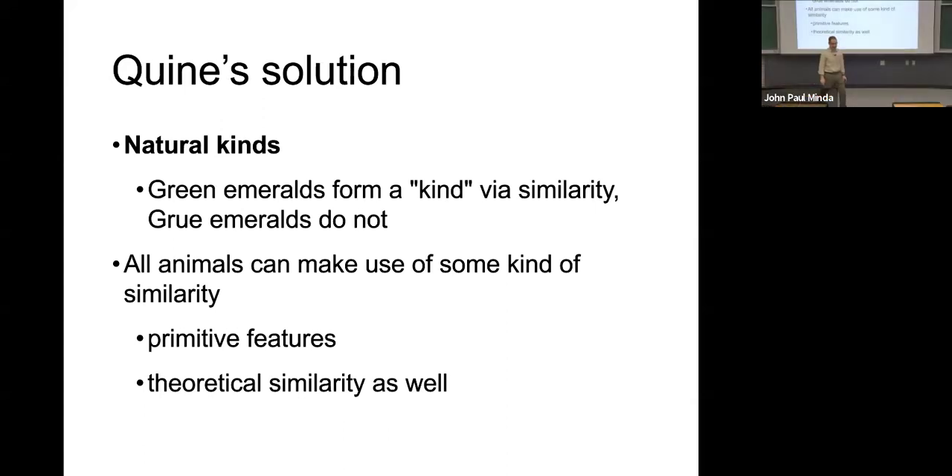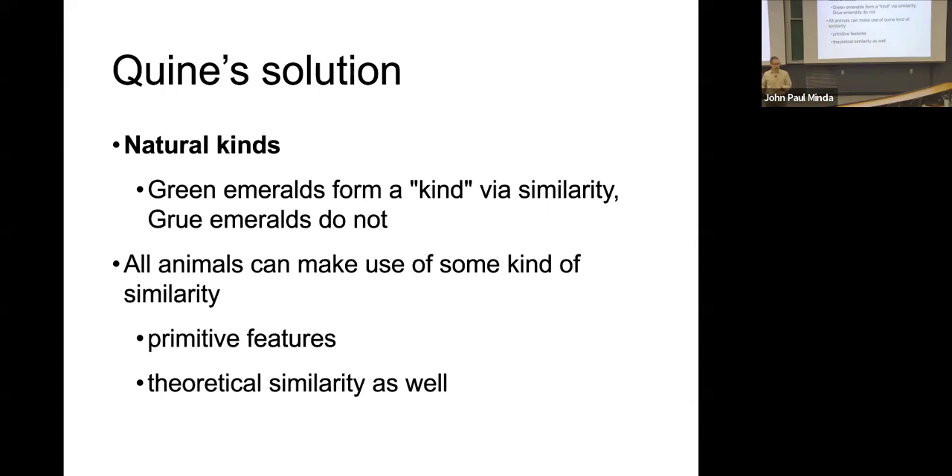W. V. O. Quine, the last philosopher we'll talk about today, picked up on this idea as well and suggests that in addition to linguistic entrenchment, we also rely on natural kinds. In other words, natural groupings inform our inductions.